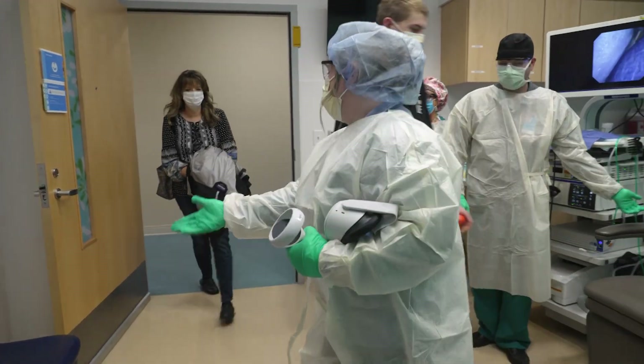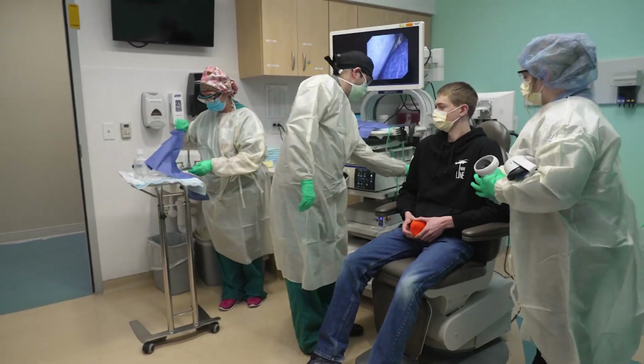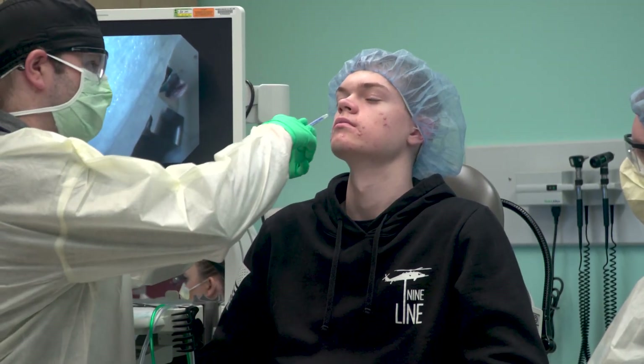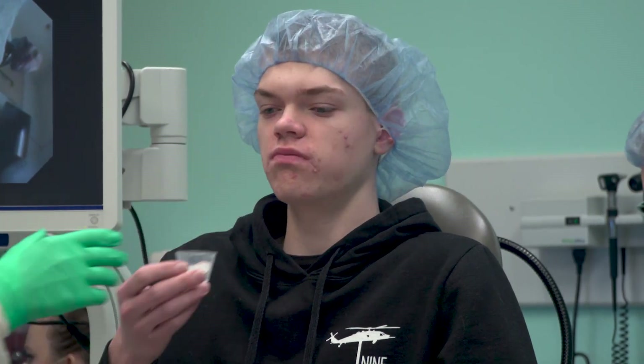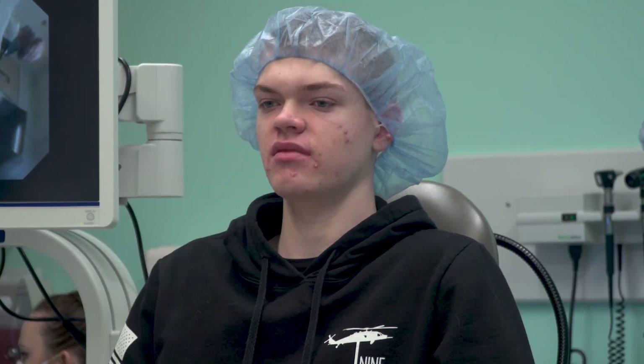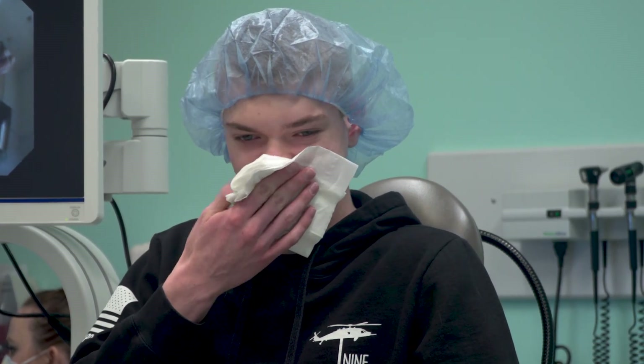After feeling comfortable with the VR equipment, you will go to a different room with a special chair. The doctor will put some medicine into your nose and have you gargle the same medicine in your throat to help numb those areas. The medicine might make your nose and throat feel different or even lumpy. This is totally normal.